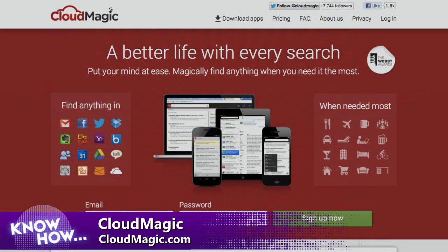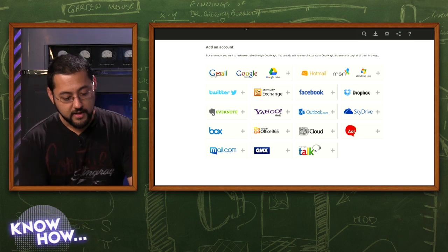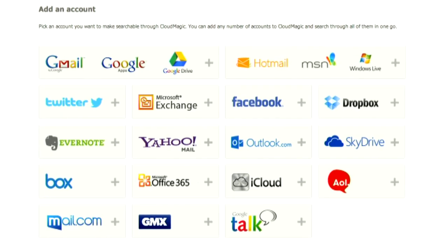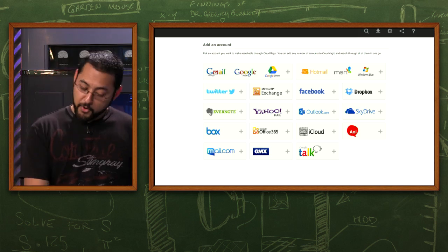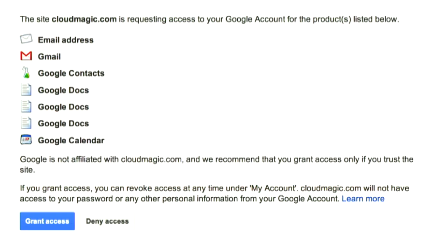Then there's CloudMagic, which is another similar service, but it does things a little differently — and it's also free. You set it up with your Google accounts, Microsoft accounts, Dropbox, Facebook. It doesn't seem as expansive, but it covers everything I really use: Gmail, Google Drive, Evernote, Dropbox — that's probably enough. Even Google Talk and Outlook.com are there. One of the impressive things is that it indexed really fast — within a couple of seconds I was able to start searching. No Pogoplug support though.